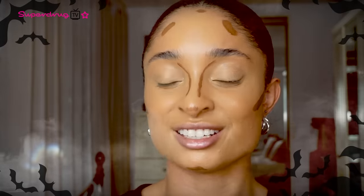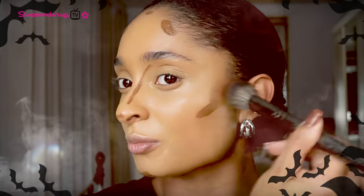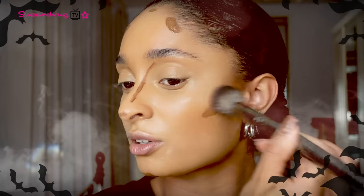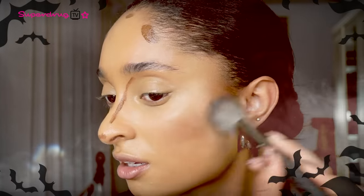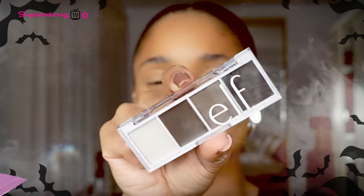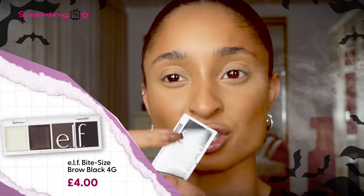Then we're just going to blend the contour in, just doing tapping motions, starting from the top and working your way down really slowly. As you can see, look how easily that has blended into the skin. I've just patted my face and now we're going to go in with the ELF Bite Size Brow in black. I'm going to use the darkest shade from the palette to start my eye look.